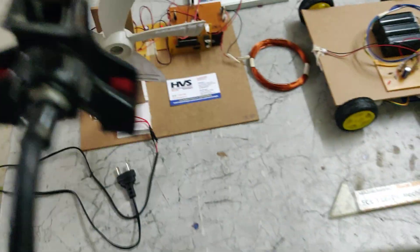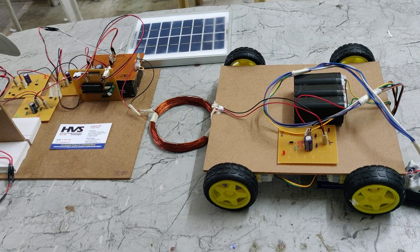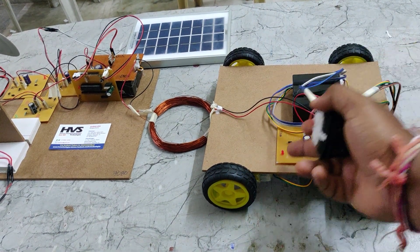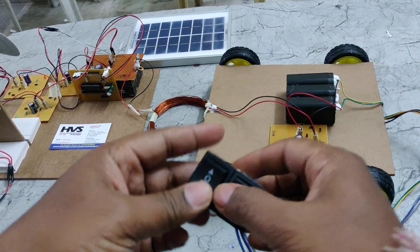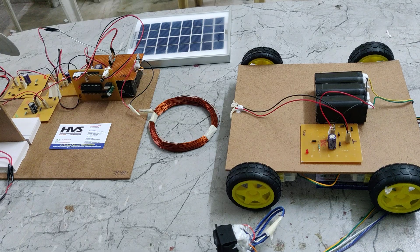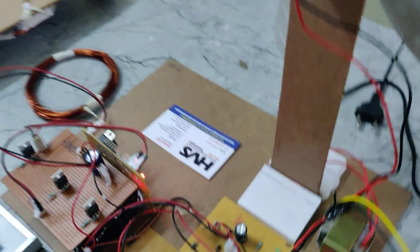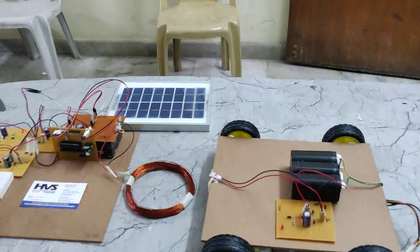Now let us see the demonstration directly. Whenever the receiving coil gets induced from the transmitter coil, we can see the light indication on the robot. The vehicle can move backward, forward, and right. Turn on the power supply - you can see the main on/off switch here; up is on and down is off.